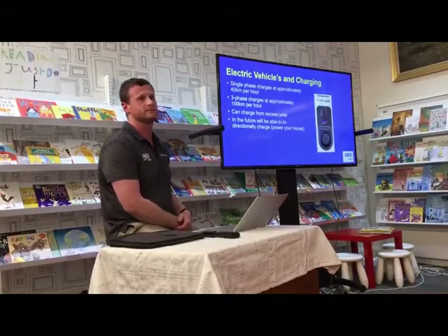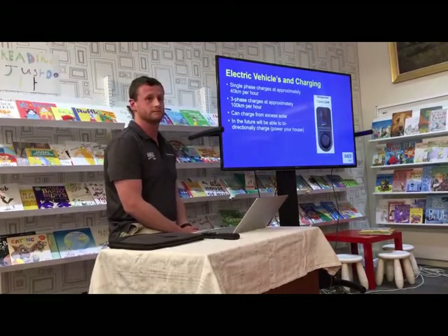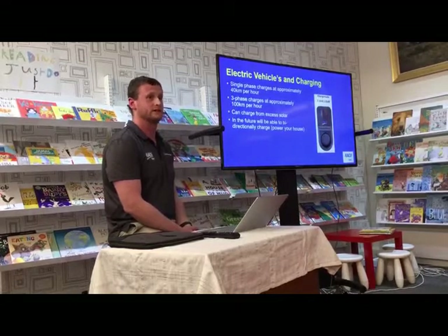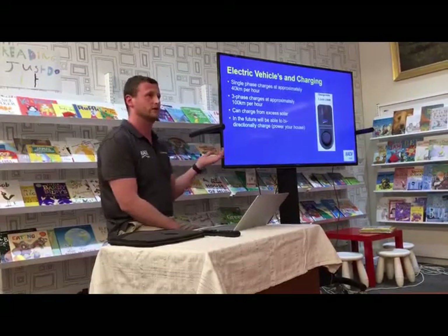Going back to the problem of solar overloading the grid — if the vehicle-to-home technology comes out, it actually stabilises the grid because the excess power goes into your car. It solves both problems: you have security for your electricity supply, and the grid doesn't need to deal with the excess. The big battery in South Australia has made significant money providing grid stabilisation.